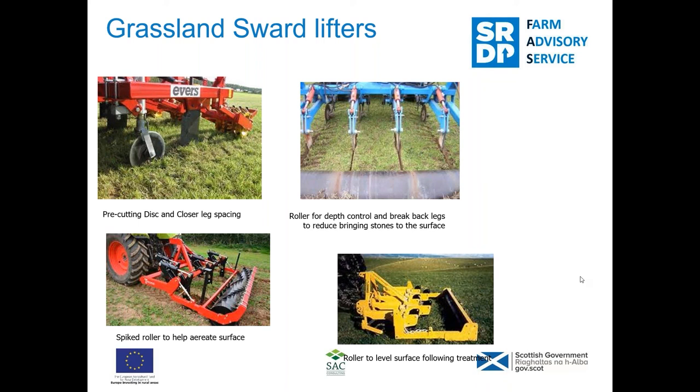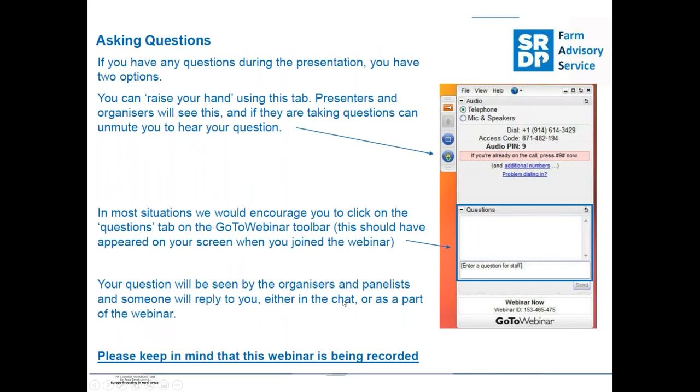The key message is to use a spade to identify if there's any compaction. The best tool on the farm is the spade — just go and have a look and see where your problems are. Especially if you're doing sward lifting or spiking, do a bit and check that you've got the machine set correctly by digging back down to see. If you've done the job right, you should be able to pick up where you've lifted and make any adjustments — hopefully you can lift it up and save a bit of diesel.